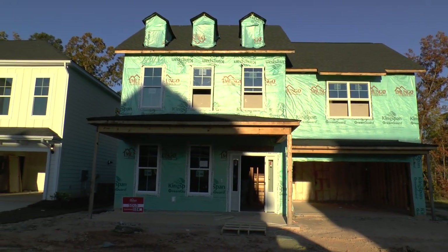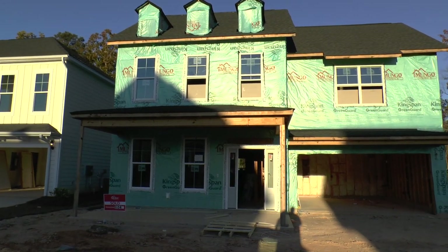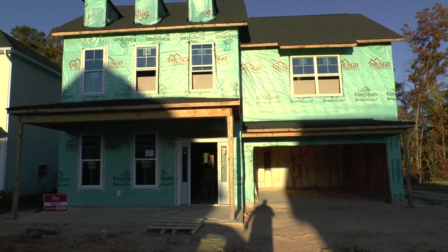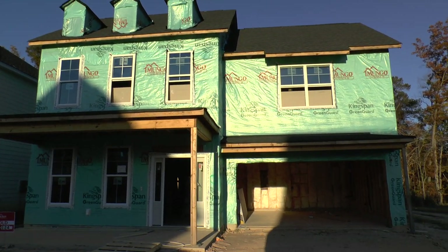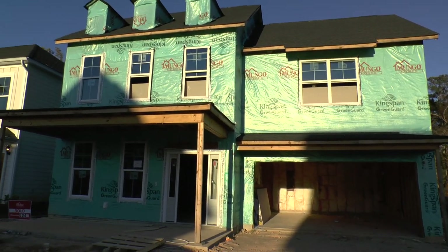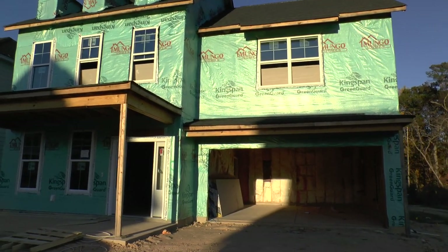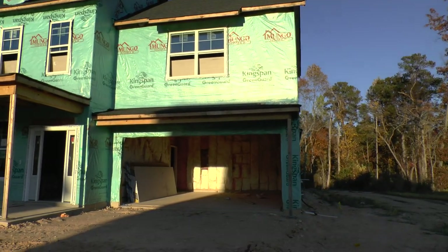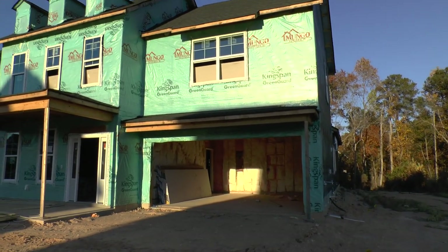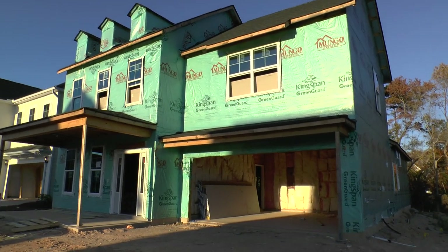Today we are doing a BuildWatch video. BuildWatch is a video diary series where we watch a home being built from the ground up. It is a free included service when we represent buyers of new homes. We catch the construction progress at the different important phases of the house during the process and do a little video update to show how things are going.